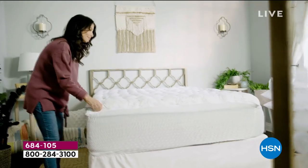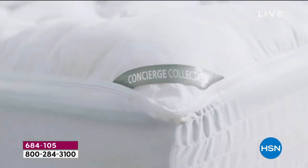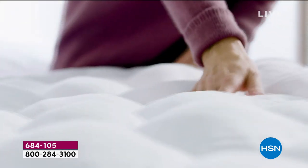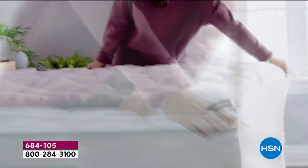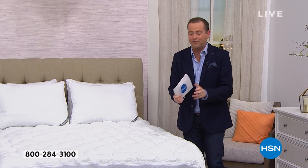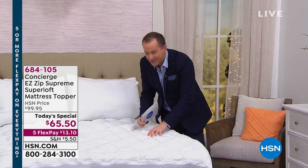We launched it, we did it, we broke the mold with it. There is nothing else quite like it in the world today from Concierge Collection, with over 16,000 already pre-reserved. What is it? It's supreme luxury and comfort and protection. It's Superloft — it's hand stuffed, double the fill that you normally get. Little clouds, little pillows here.